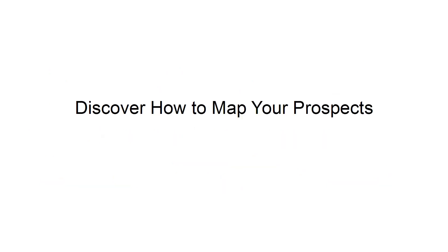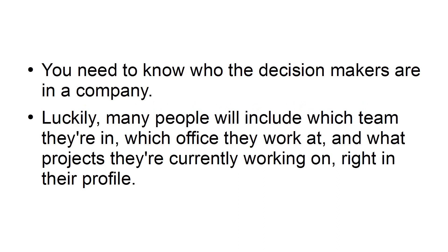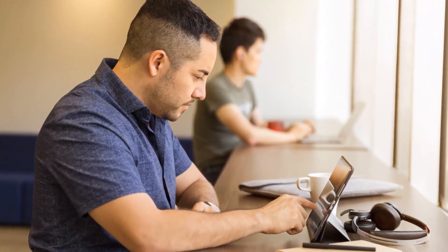Discover how to map your prospects. You need to know who the decision-makers are in a company. Luckily, many people will include which team they're in, which office they work at, and what projects they're currently working on right in their profile. With a bit of detective work, you can build a picture of who you need to talk to, what they're like, and what they've worked on before. This can help you create a clearer picture of who you'll need to influence to make the sale.